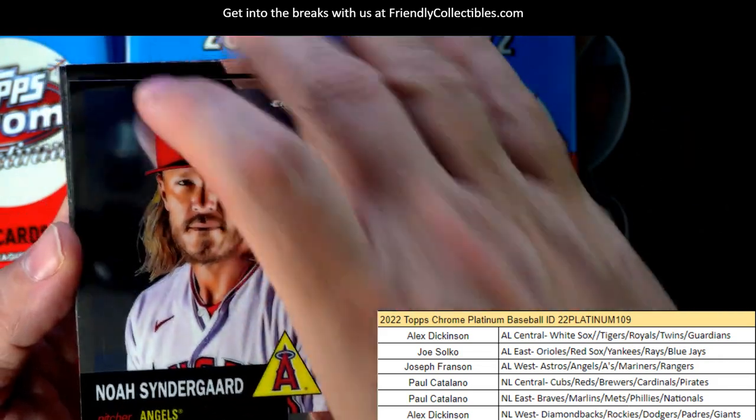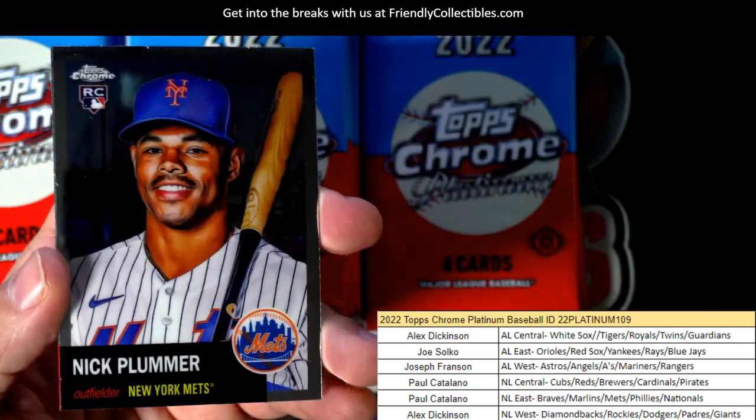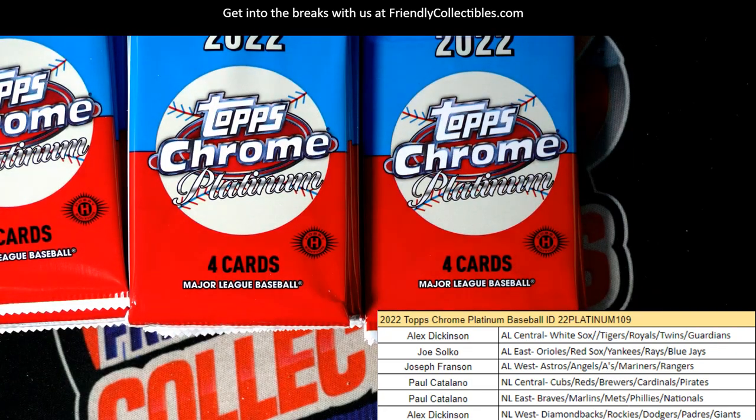Just every single picture going by is just awesome. Noah Syndergaard, Mark McGwire — I'd love to put the set together. Nick Plumber, Rickey Henderson, there we go.